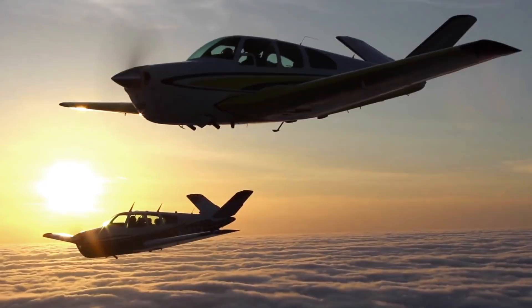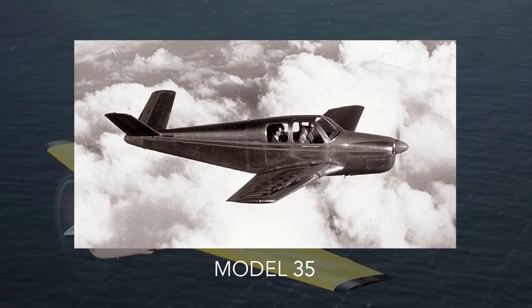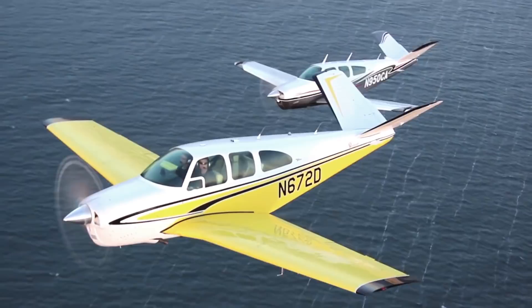There are three main variants of the Bonanza family: the Model 35 Bonanza with the V-shaped tail, produced between 1947 and 1982; the Model 33 or Debonair Bonanza with a conventional tail, produced from the 1960s to 1995; and the Model 36, also with a conventional tail, still produced from 1968 to present. Those of you that are astute will notice they actually stopped producing the V-shaped tail variant in 1982 — so why was this?